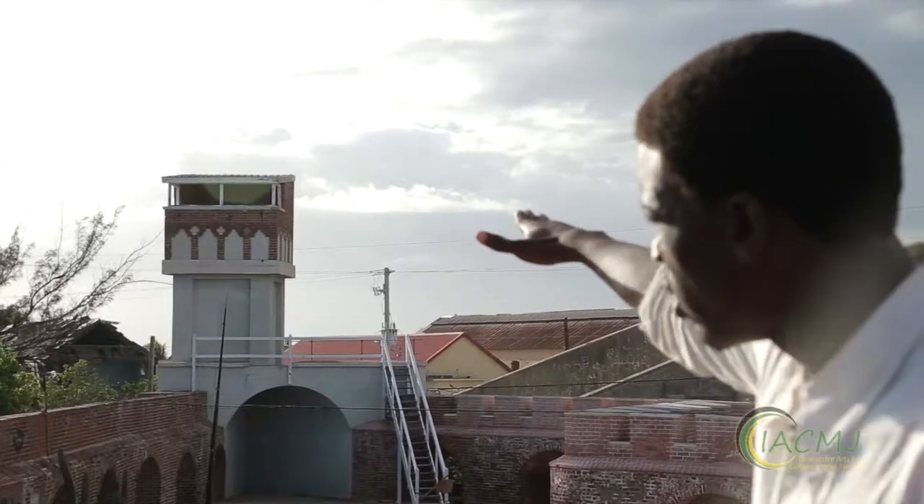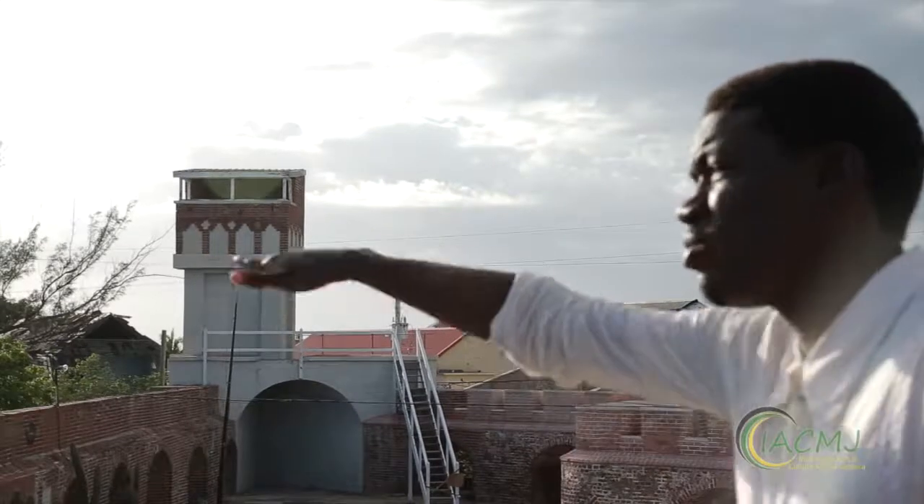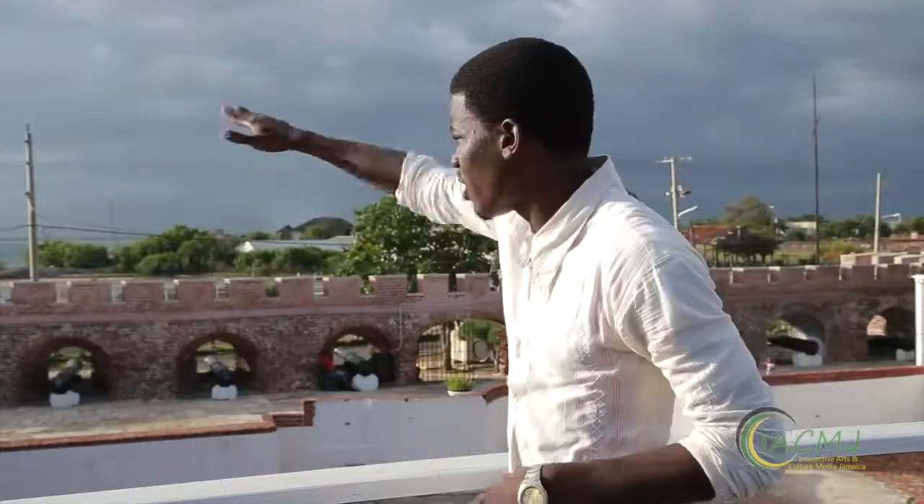What the sailors would do is look out there, use their binoculars as well as telescopes to view enemy ships out at sea, as well as to get a view of the Kingston Harbor. That was what the watchtower was used for in that time period.